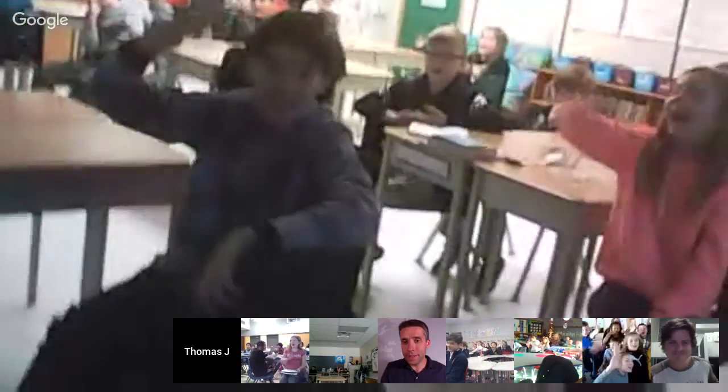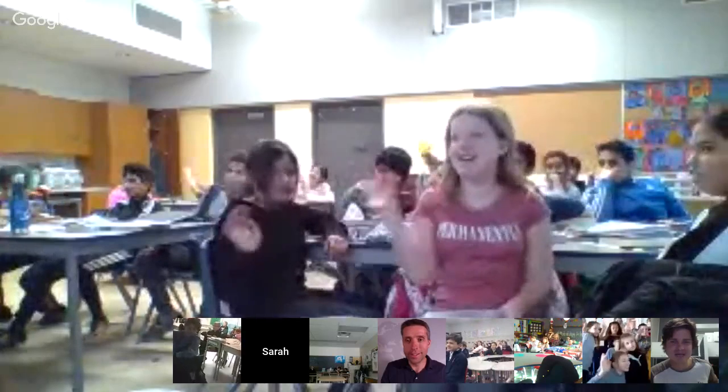Thank you so much, everybody — I hope you enjoyed the pictures. See you later. Thanks so much for hanging out, everyone. Enjoy the rest of your days. Alex, get some sleep, and we'll see you next time on Explorer Classroom. Thanks everyone.